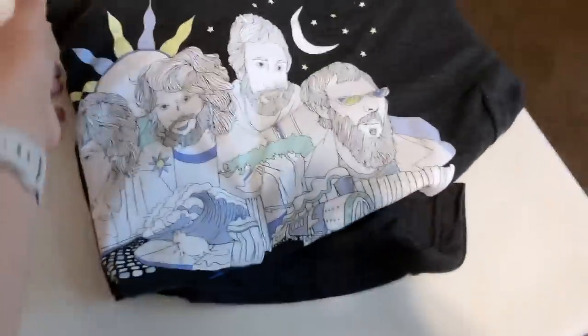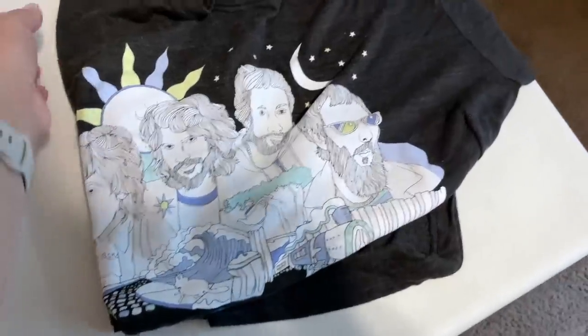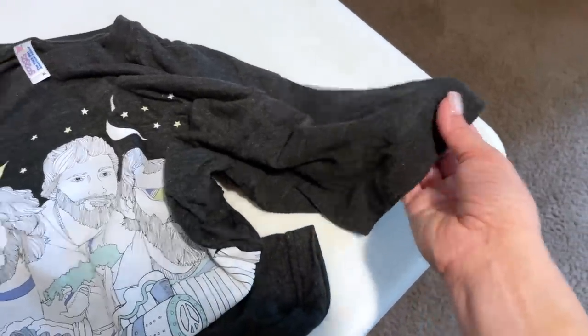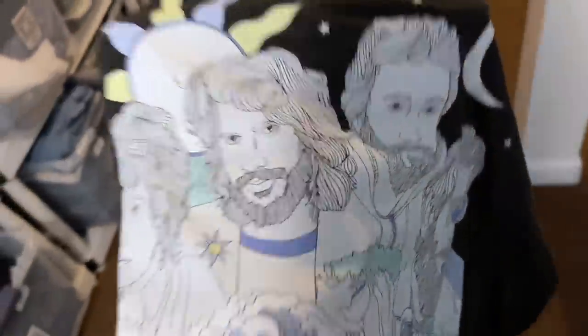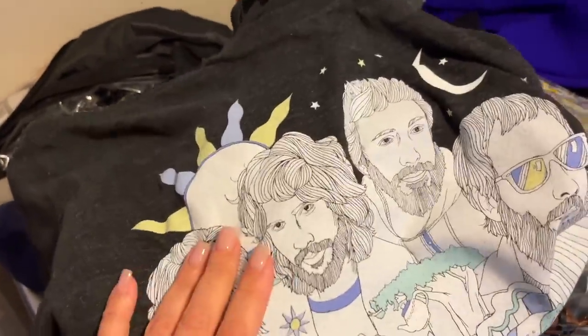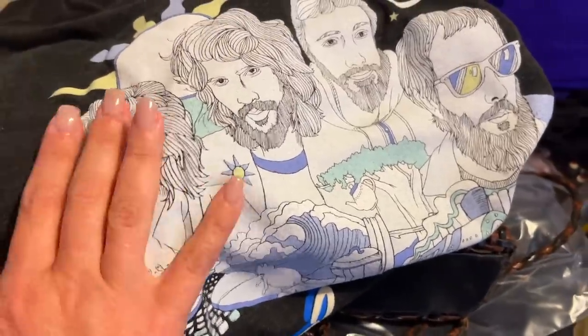This is a Cat Stevens t-shirt that I got very excited about. It's probably early 2000s but it's not vintage. Thank you to everybody who messaged me in the poll — this was made in America, so there were a couple of indicators. I had it listed for $38. I received an offer from a viewer for $20, which was a little low. I countered at $28 and she accepted. Another quick flip and someone's going to really love this.